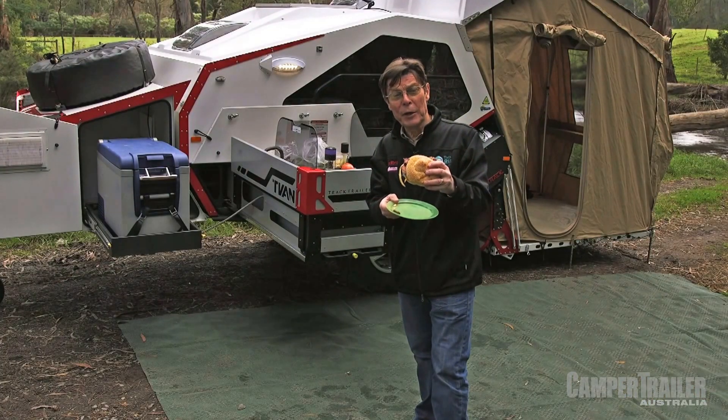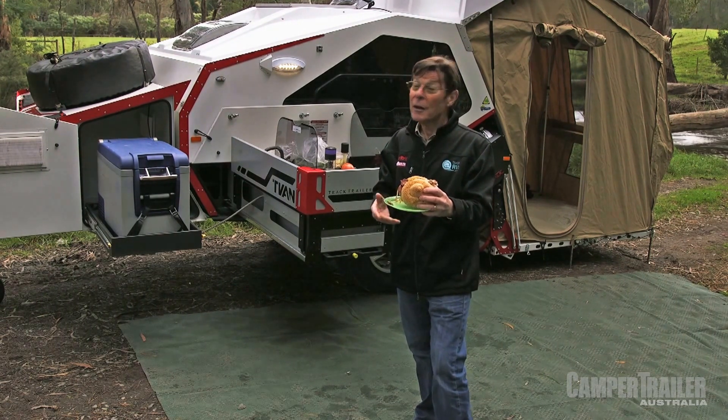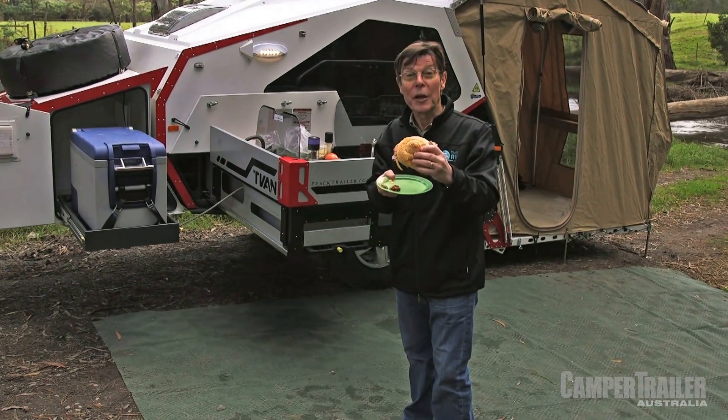They say there's always room for a better burger, and I think we've seen this with the latest Mark IV T-Van. Looks the same as the earlier ones but a whole lot better in so many ways, and just the perfect thing to take camping.